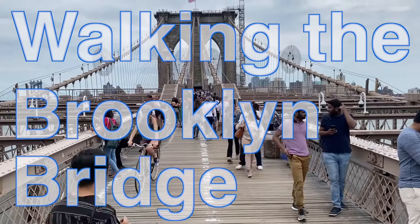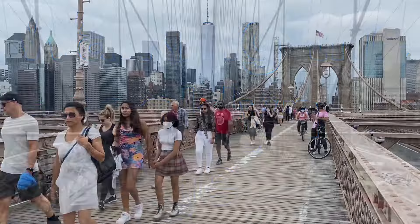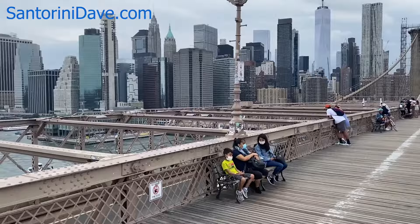Walking across the Brooklyn Bridge is one of the best things to do during a visit to New York City. Let's have a look at what's involved. The bridge connects the two boroughs of Manhattan and Brooklyn and is easy to access from either side.